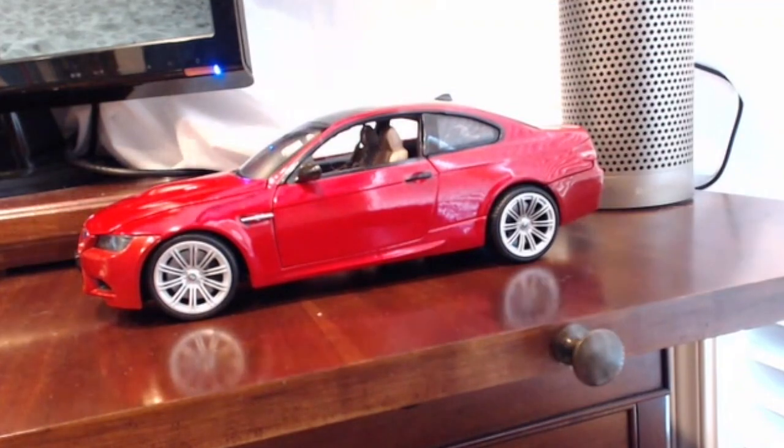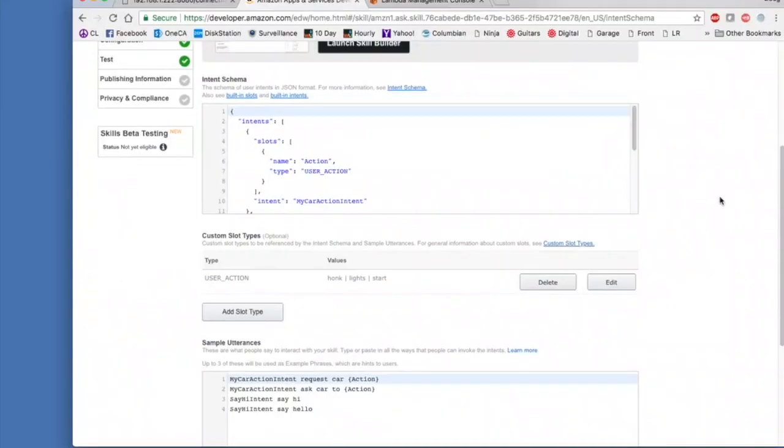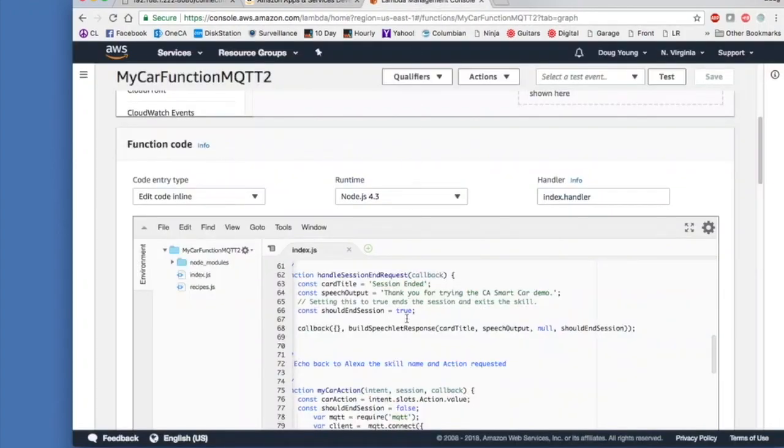Let's take a look at what's happening on the back end. Here we have the Alexa skill in AWS that enables us to interact with a smart car by voice. We've set our own utterances to designate a phrase — in this case, "ask car to" — that will prompt Alexa to request the supplied action from the car, like lights, start, or honk. Once we supply the word, it goes to a Lambda function in AWS that creates an MQTT connection and drops on the topic car the command we give to Alexa.